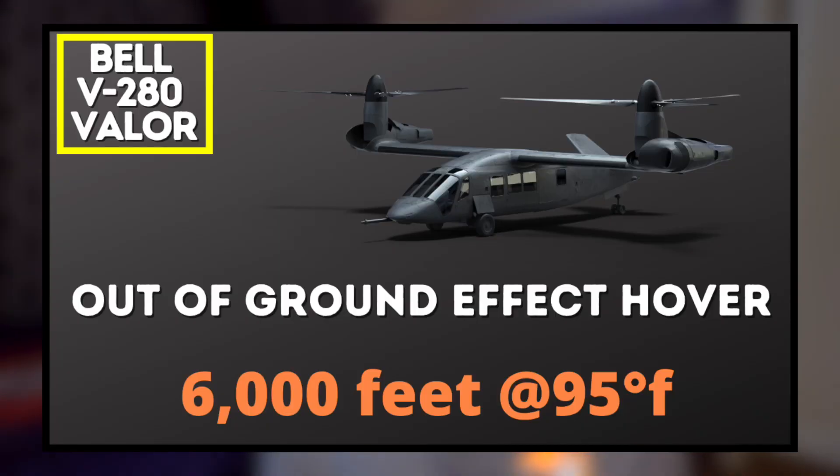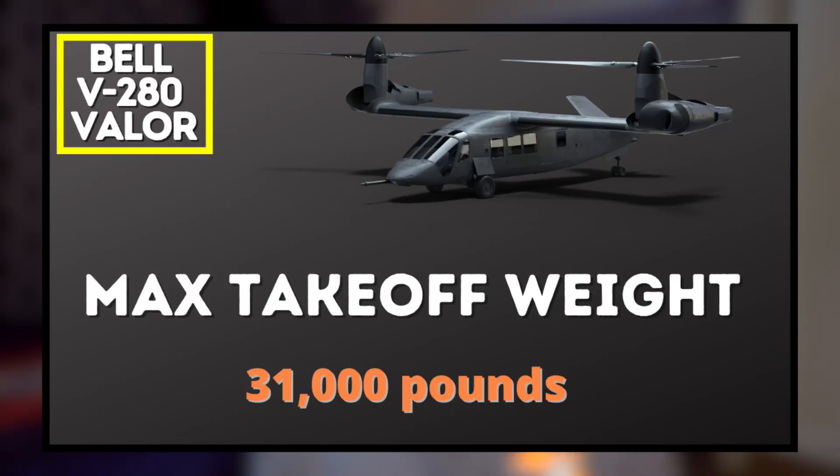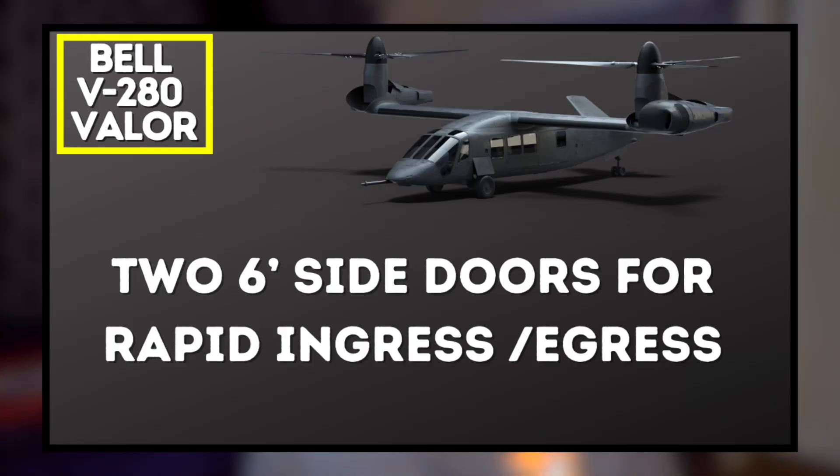The V-280 Valor can hover out of ground effect — meaning it can hover at 6,000 feet and 95 degrees Fahrenheit. It has an empty weight of 18,000 pounds and a max takeoff weight of 31,000 pounds. It has retractable landing gear, can carry 12 passengers and four crew members, and has two six-foot-wide doors on either side for immediate entry and exit. The initial design is in a cargo or utility capacity, but there are talks for an attack variant capable of launching rockets and missiles.